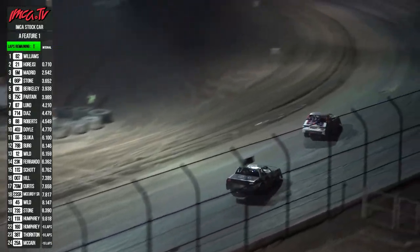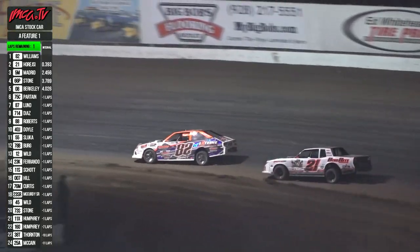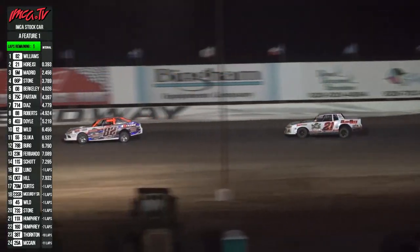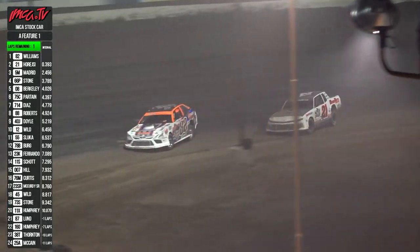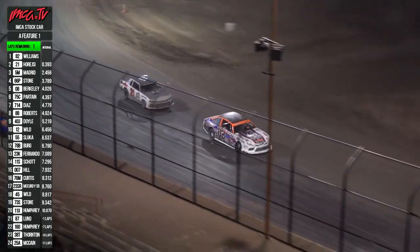That's the 82 of Shelby Williams right near your leader. Here comes the 21 of Horst trying it around the bottom. Here comes the 82 of Williams back off the bottom of turn No. 2. Down the back straightaway they go. Half circuit remaining. Shelby Williams, bottom Texas racer. Horst is going to give her one last haymaker move. Madrid way up top to third, but it's Shelby Williams to the win.